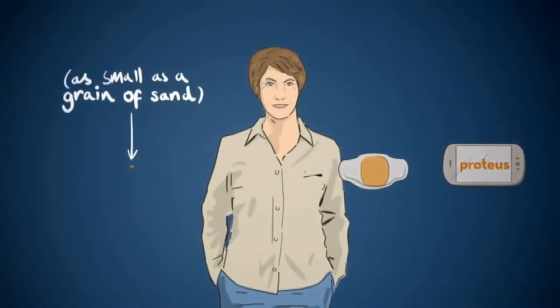Proteus Digital Health has developed an FDA-approved smart pill that contains a computer chip the size of a grain of sand. Here's how it works: you take the Proteus pill, which then connects to a patch, which then transmits data to your smartphone.